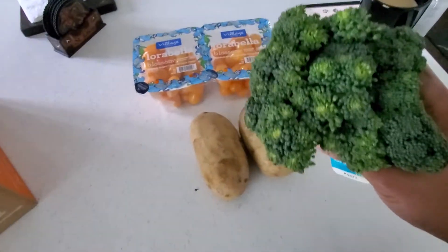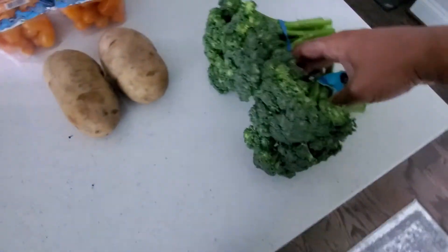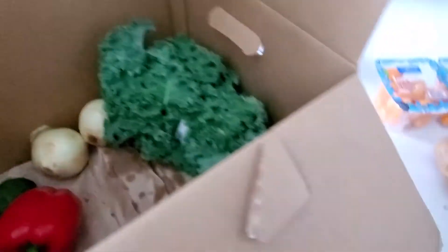Got some potatoes here. This is the baby broccoli — we've got two bunches of baby broccoli. There's some more potatoes here as well.